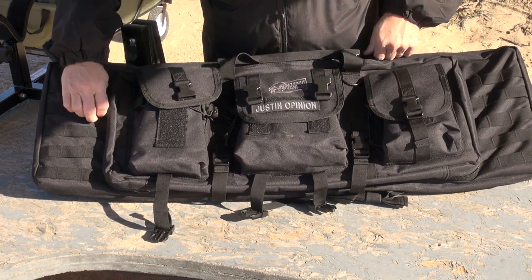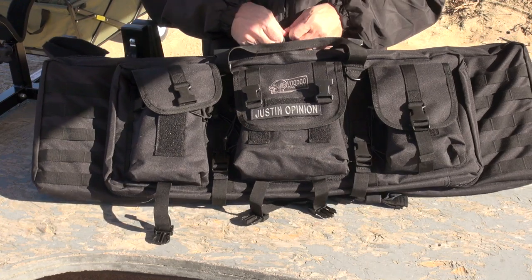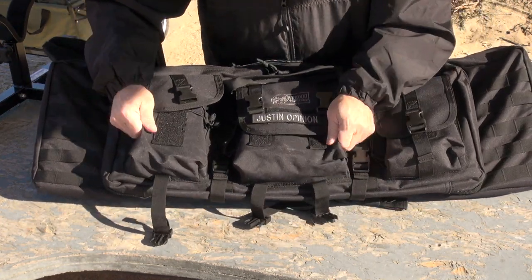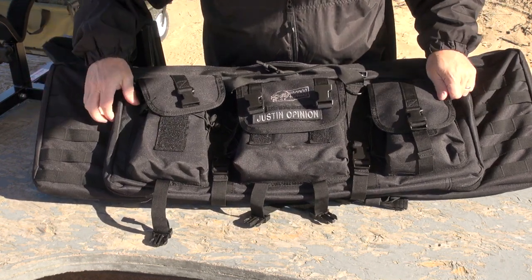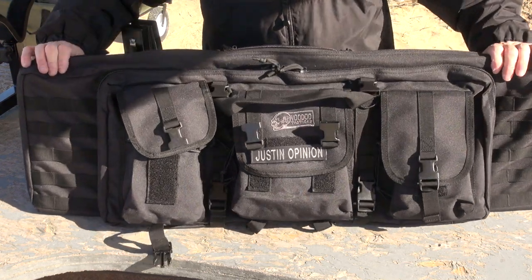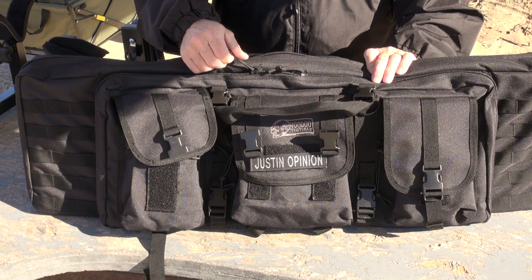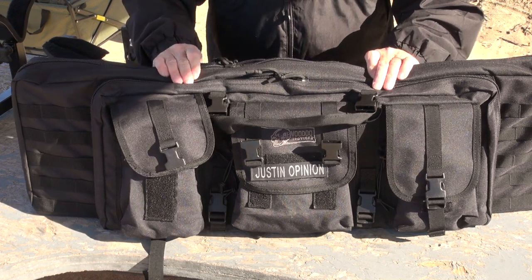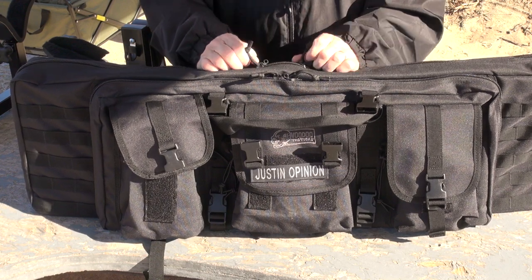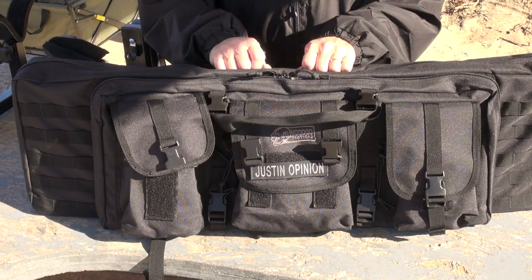I've seen a lot of similar bags priced at double the price of this Voodoo Tactical bag. You've got good durable nylon construction — yeah, there are a couple loose threads here and there in the stitching, but that's the nature of the beast. Very well made with great heavy-duty double zipper systems, which I like a lot.